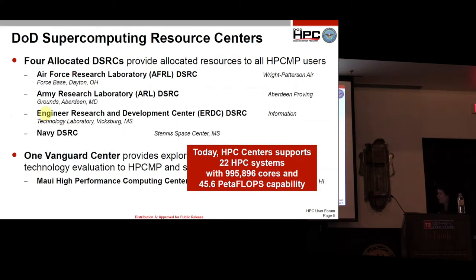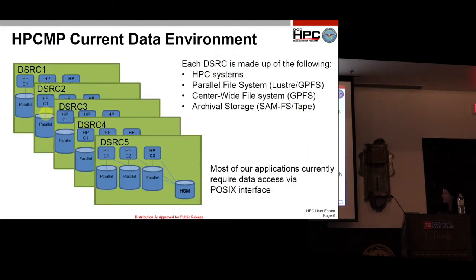This is our current data environment at each of our DSRCs. We have multiple HPC systems, each with a dedicated parallel file system attached. Sometimes it has more than one file system. Each data center has what we call a center-wide file system, currently a GPFS file system that all the HPC systems connect to, and we can move our data over to that central file system.